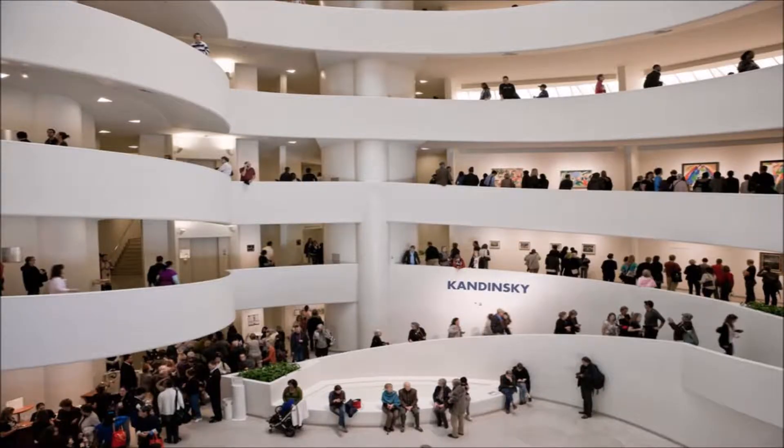We went to the Guggenheim Museum — I'll put a picture here if you don't know what that is, but it's a very famous museum. We had planned on going to the Met but it was very rainy that day and it was very difficult to get around, so we ended up going to the Guggenheim instead of the Metropolitan Museum.